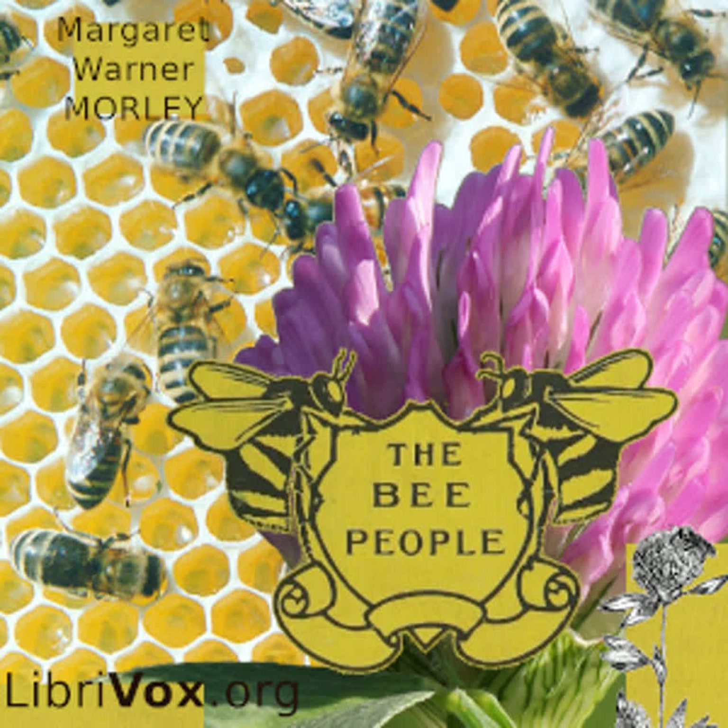Miss Apis's tongue is surrounded by rings of hairs which hold fast the nectar and enable her to draw it up into her mouth through the tube made by her tongue sheaths. The very tip of her tongue is like a little round plate and helps her to lick up the honey. You see by now that Miss Apis's tongue is a very sweet tongue — a honeyed tongue, as we might say. We speak of poets and orators as having honeyed tongues, but I leave it to you if any of them can equal Miss Apis in this.